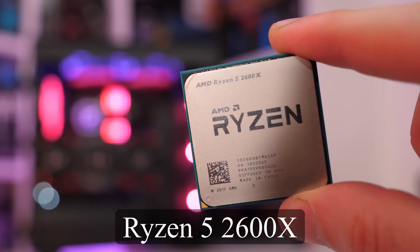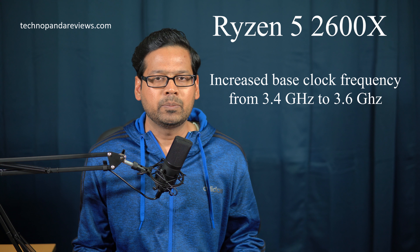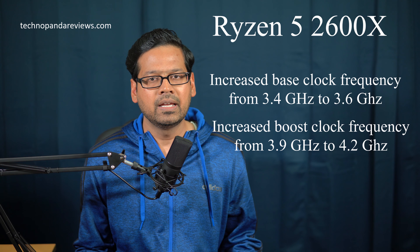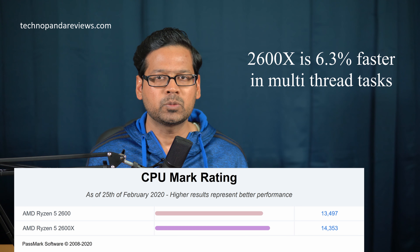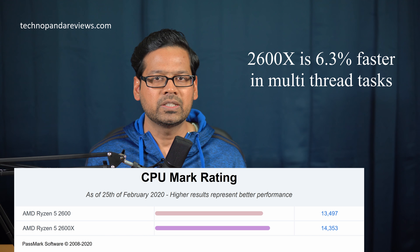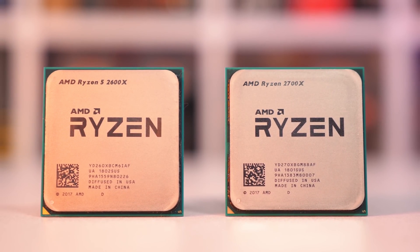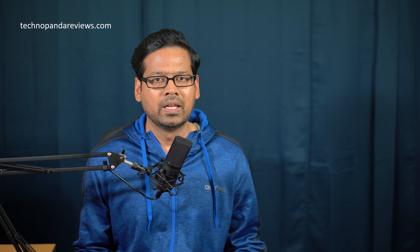If you don't intend to mess around with overclocking — not everybody wants to overclock — you may want to try out the Ryzen 5 2600X. The 2600X costs about $20 extra and it bumps the base clock frequency from 3.4 to 3.6 gigahertz, and the max boost clock is increased from 3.9 to 4.2 gigahertz. In Passmark CPU benchmarks, the 2600X is about 7% faster in single thread performance and about 6.3% faster in multi-thread performance over the Ryzen 5 2600. Note that the 2600X is also unlocked, which means you can overclock it and get even faster performance.